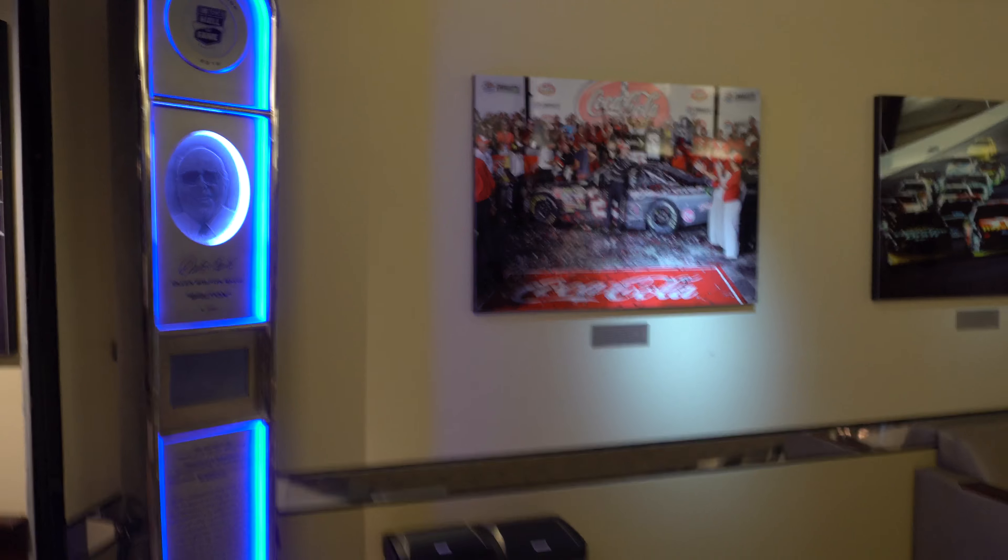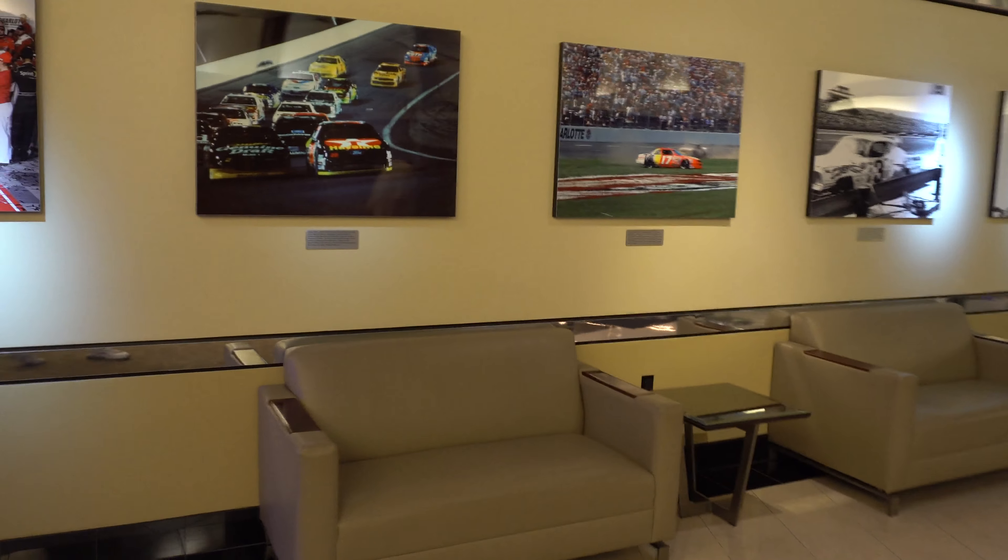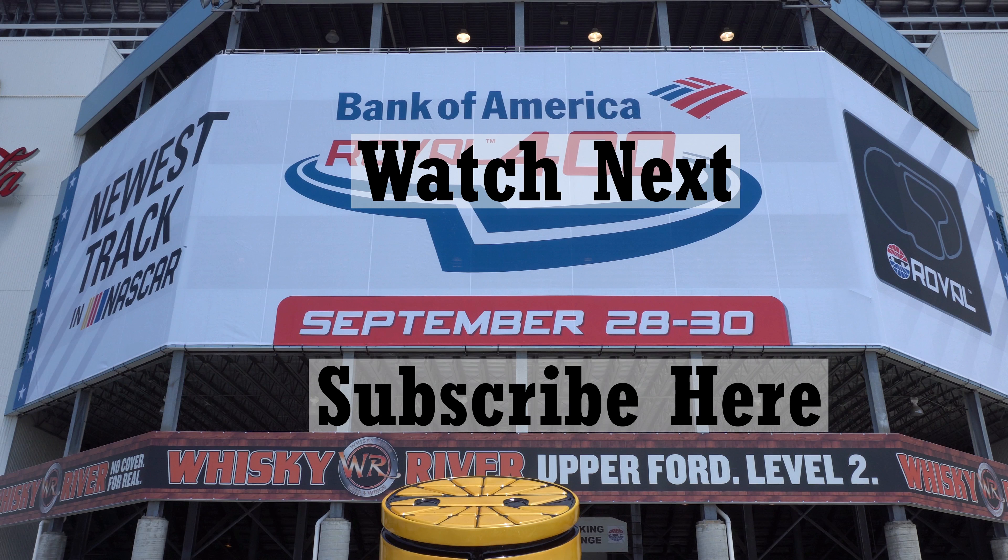This is the entrance to the Speedway Club here. I'm going to take some quick video because I might never be in here again. Bruton Smith. Wow. Time for the revolving doors. Here we go. Hopefully we'll see you again someday. Bye.